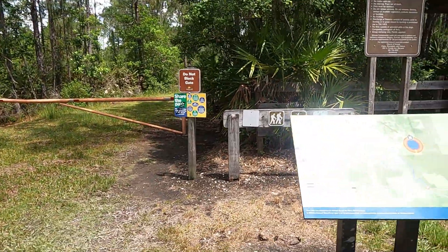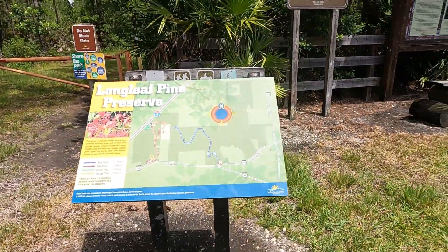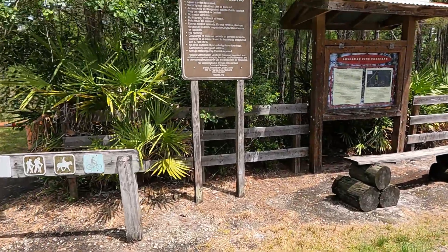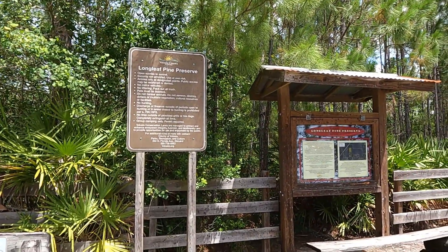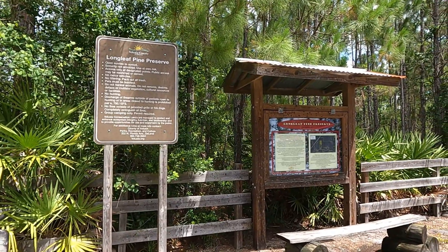He's a busy little dung beetle — he was pretty active. We're done hiking the Longleaf Pine Preserve for now. We got lost, took a wrong turn and put probably an extra mile on. Otherwise it was a great day.